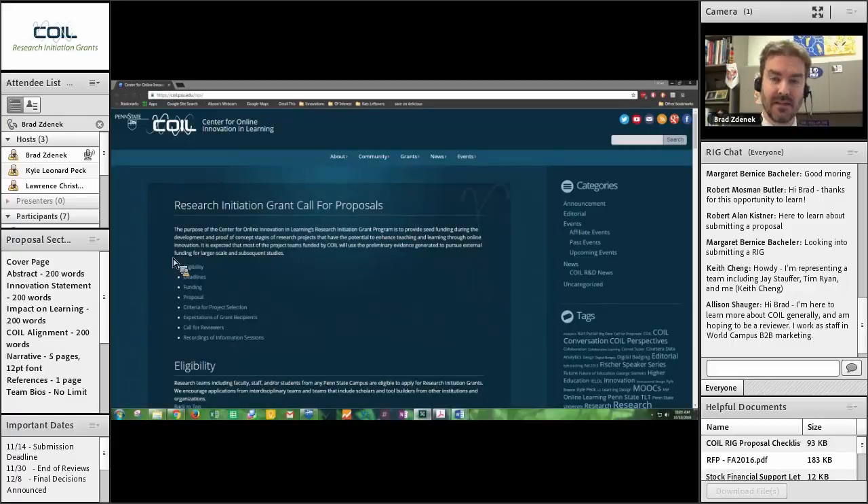Let me first give you a broad view of the Research Initiation Grants — what they are and why they are. The RIGs are really intended to provide seed funding during the development and proof-of-concept stage of your ideas, research projects, or development projects, all focused on enhancing teaching and learning through some sort of online innovation. If you can think of any innovation related to teaching and learning that uses a networked technology, an app, a web-based platform, some sort of technological hardware or software — these are the types of things we're talking about.